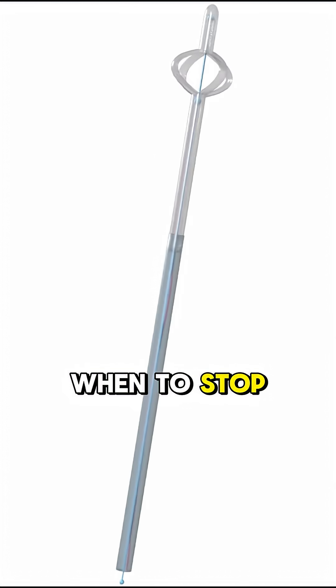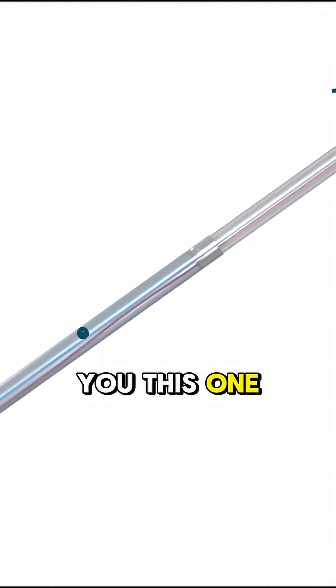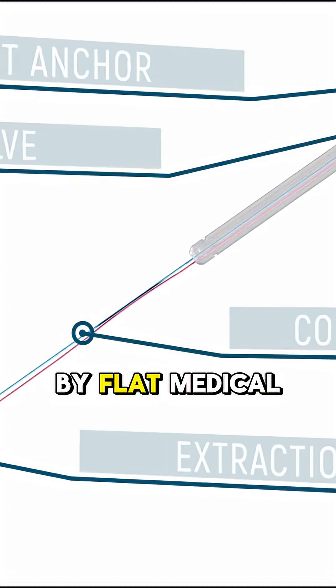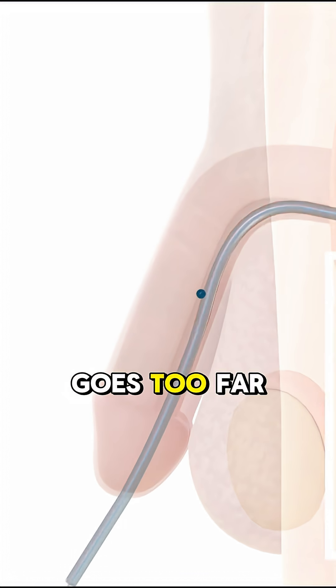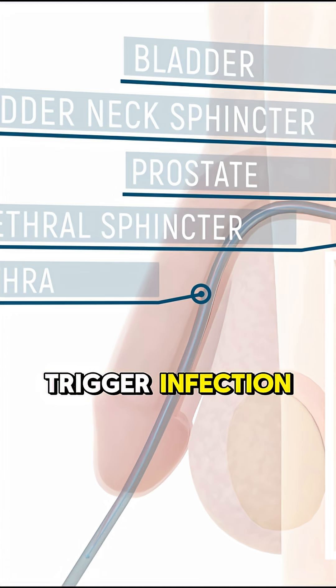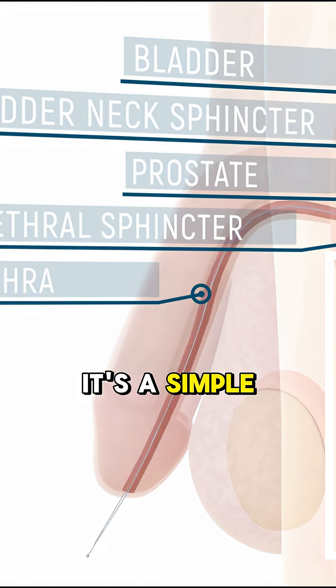Ever seen a catheter that knows when to stop before it hurts you? This one does, and it's about time. The UroAid IV by Flat Medical isn't your standard urinary catheter. Most catheters rely on blind insertion — if the user goes too far, they can puncture tissue, cause bleeding, or trigger infection. One nurse said it's a simple tool, but one wrong move and the patient suffers.